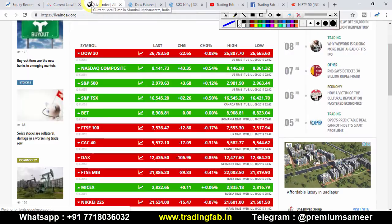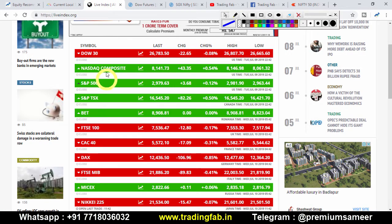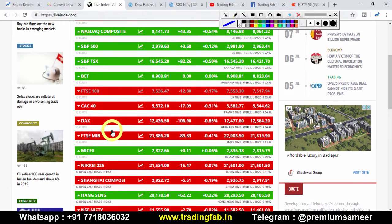We have seen the global market. Yesterday, the Dow Jones hit — it was down 43 points. The European markets also had a little bit of a loss and closed lower.